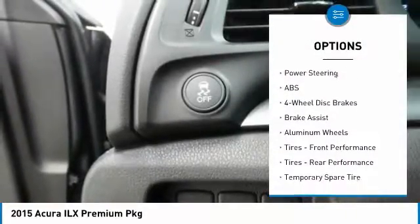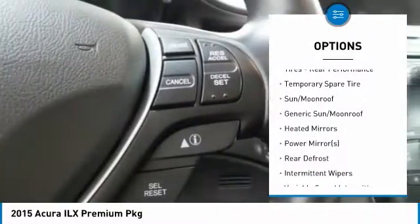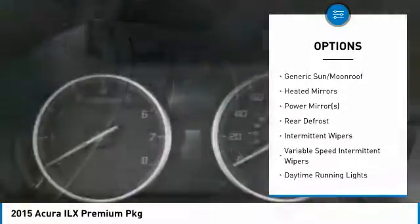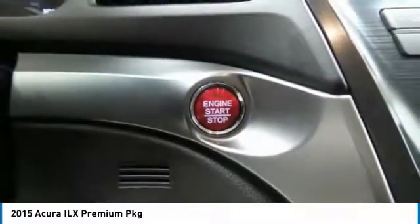Here are some of this vehicle's great options: keyless entry, anti-lock braking system, steering wheel audio controls, Bluetooth, leather-wrapped steering wheel, power steering, adjustable steering wheel, floor mats, aluminum wheels, and auto-dimming rear-view mirror.